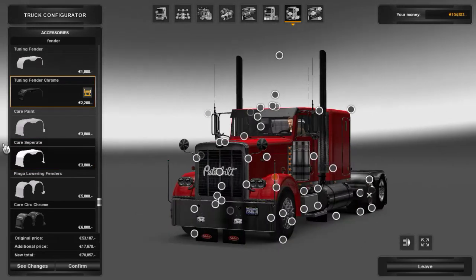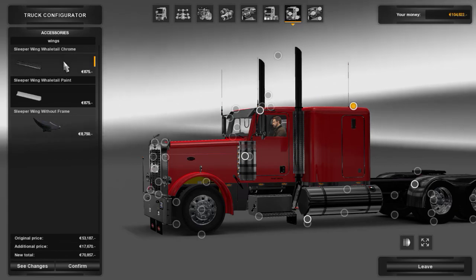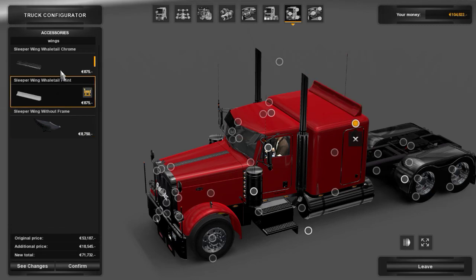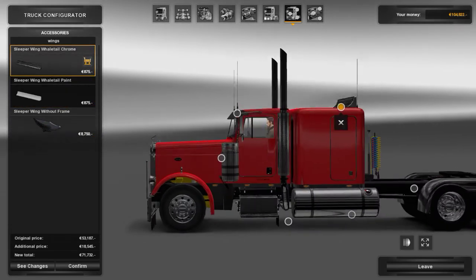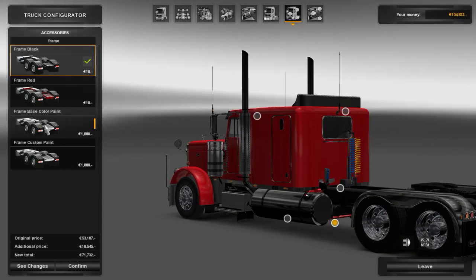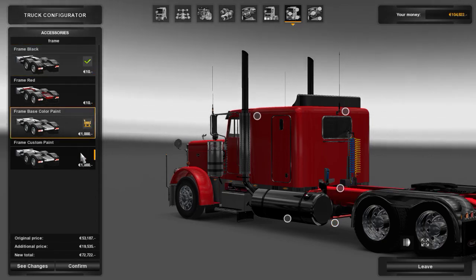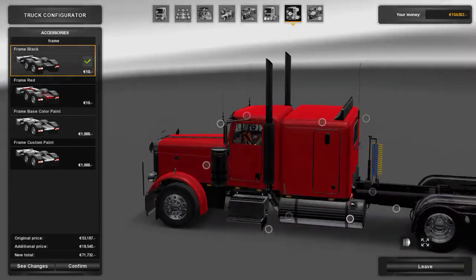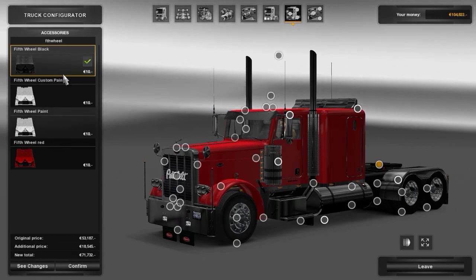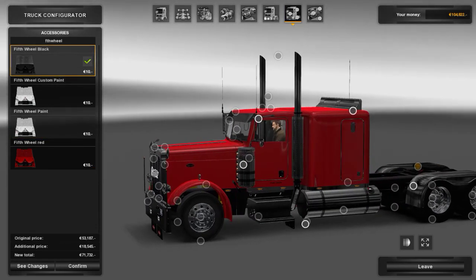Yeah, I'll do that one — I like chrome. Let's do chrome, screw it. Change the frame color — I'm going to keep it at black. With the wheel — I wish it was chrome. I can't do chrome on that one. That would have been awesome.